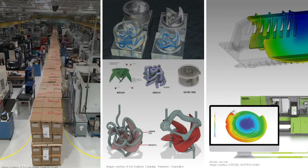Another customer, Panasonic Corporation Life Solutions Company, has used Autodesk Moldflow to explore generative design technology to optimize their mold cooling channel design.